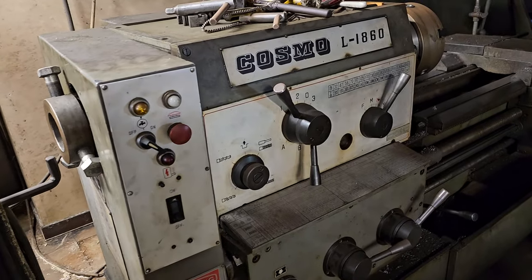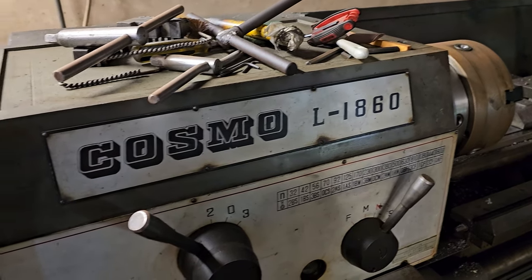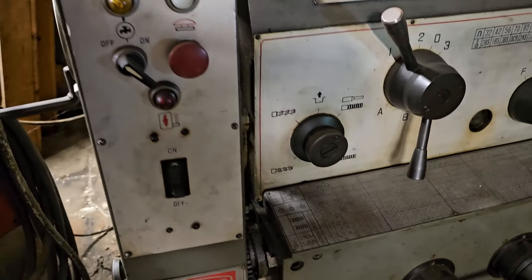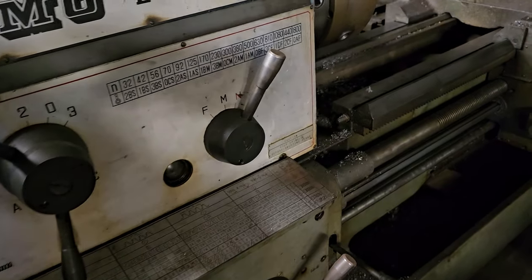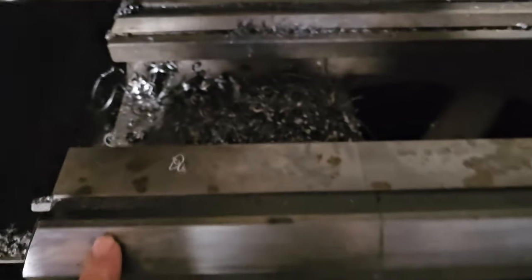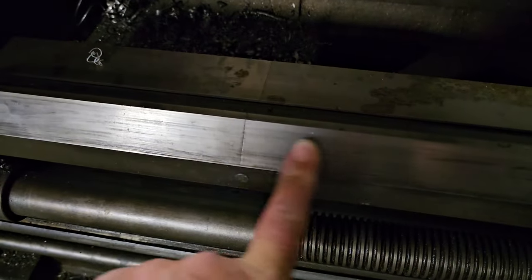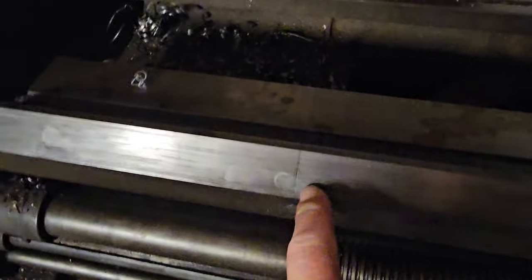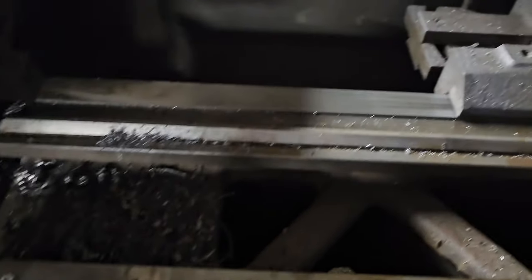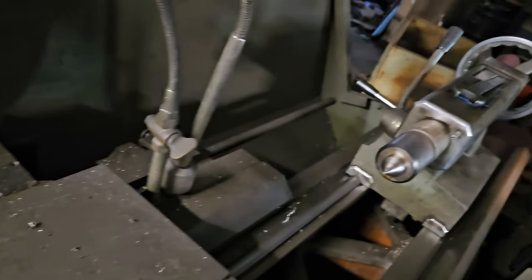Next up is a Cosmo — a Taiwanese-made 18 by 60 lathe. It appears to be in running condition — I'll say it probably ran when parked. The ways on the machine look pretty good. This is right next to the headstock and they look to be in fair condition. It is a gap bed lathe — that line you see is the gap — so that gap will pull out. It has a taper attachment and a tailstock.